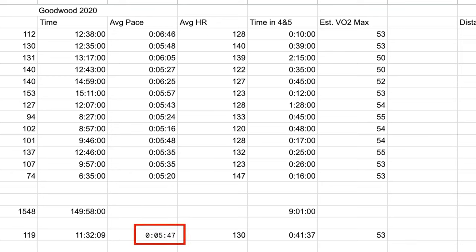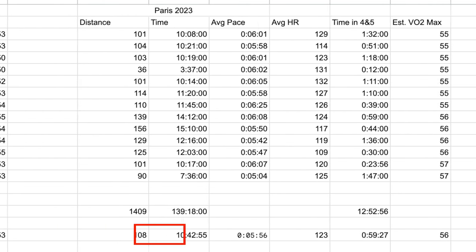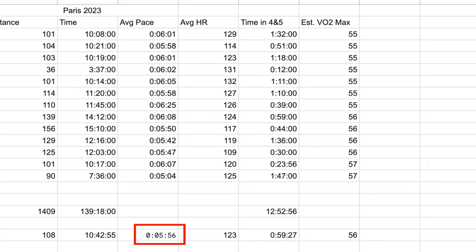Looking at average pace, for the Goodwood Marathon training block I averaged 5 minutes 47 per kilometer, but for the Paris Marathon training block I averaged closer to 5:56 per kilometer — so a slower overall average pace for the Paris block.